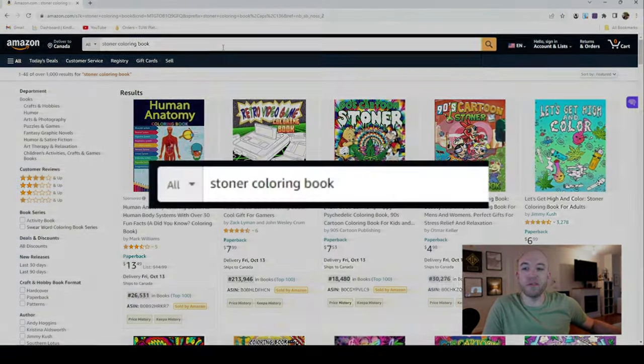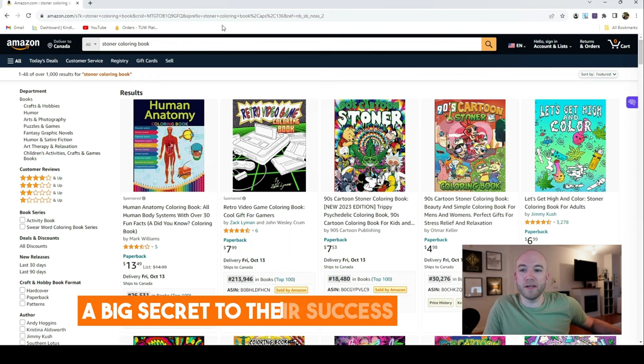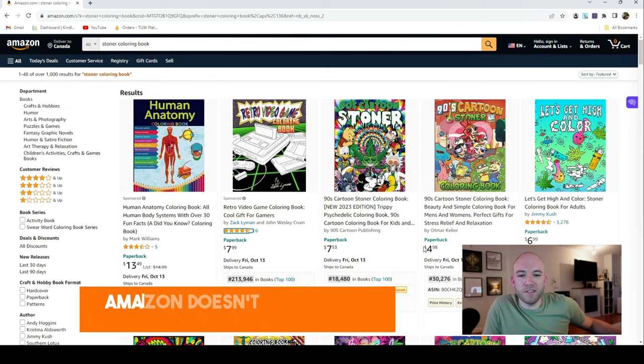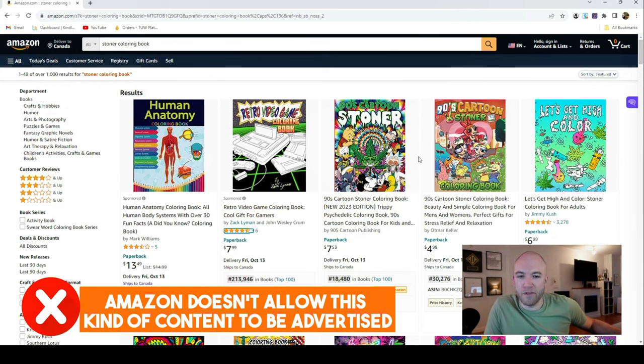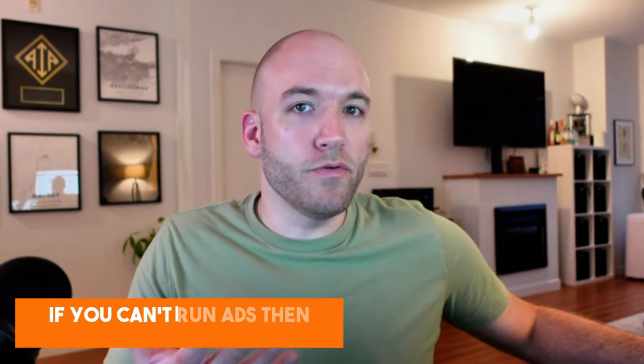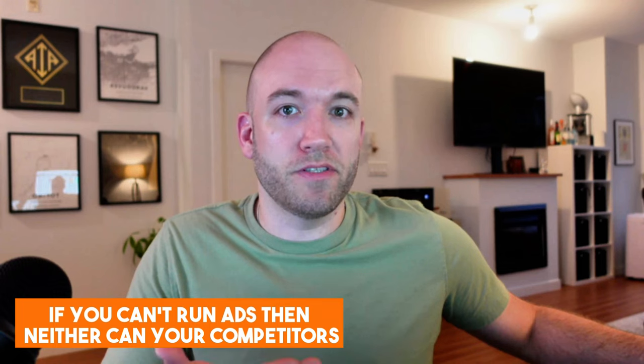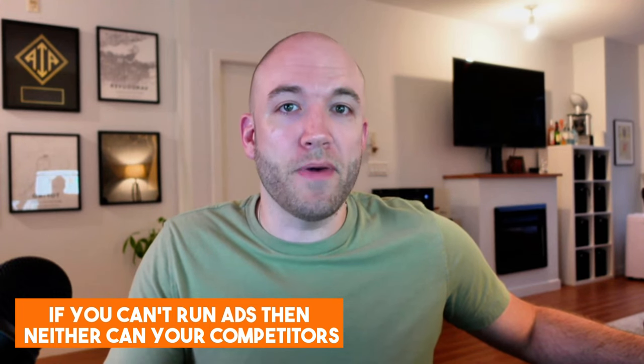I've typed in 'stoner coloring book,' and depending on who you are, you might have different opinions about these kinds of books, but they do sell really well. They're in a category of book that cannot be advertised, which is a big secret to their success. Amazon doesn't allow this kind of content to be advertised — anything that has to do with drugs or could be providing a cure or healing. So one of the secrets here is that if you can't run ads, then neither can your competitors, and that really evens out the landscape.